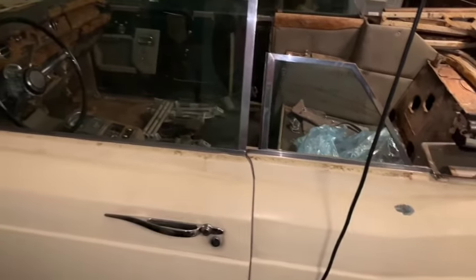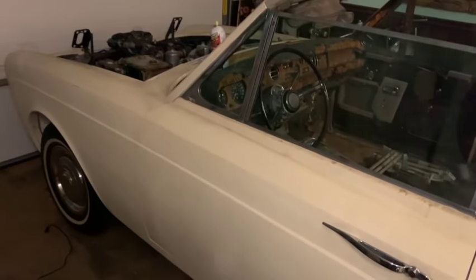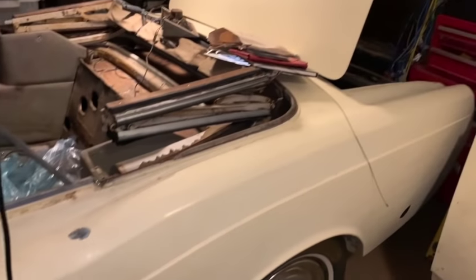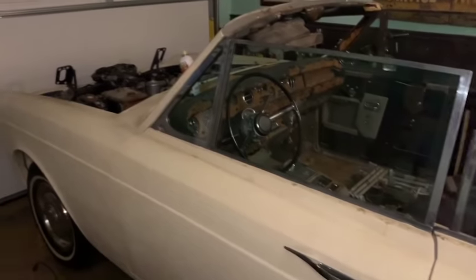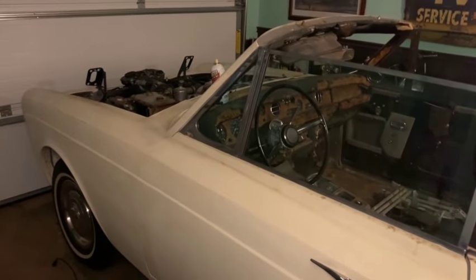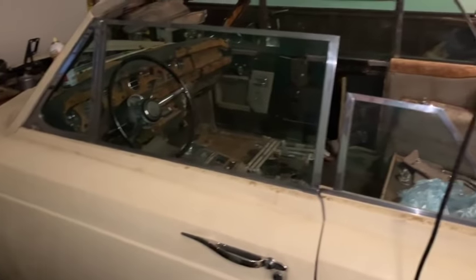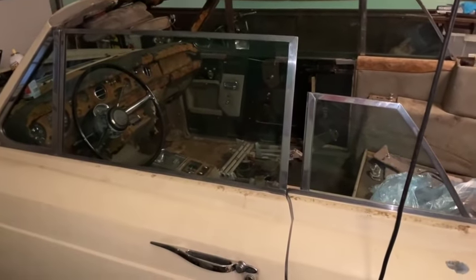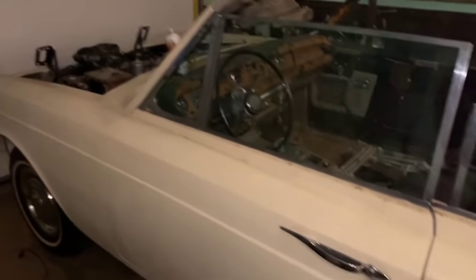Even as it is, getting that rotted interior out of there makes a big difference in terms of how the car feels. It's starting to look just like a car that's waiting for paint and interior, which is kind of what it is. I have not attempted to turn it over or start it. I'm not even going to try that yet. Right now I'm focusing all my energy on getting this interior in good shape and getting the car prepped for paint, and then we'll tackle the mechanical later.